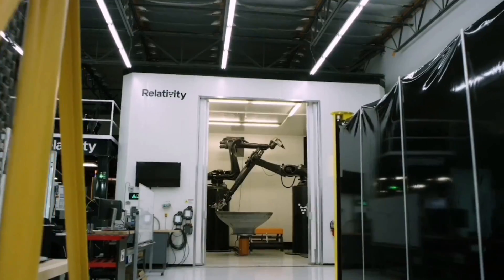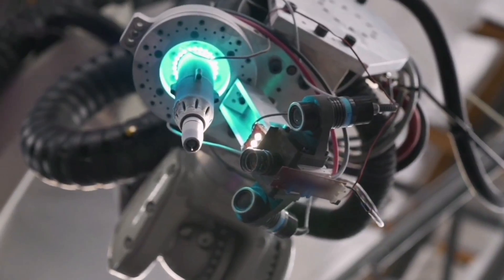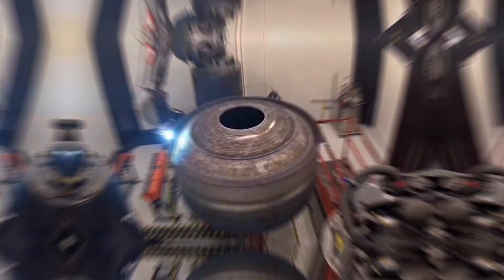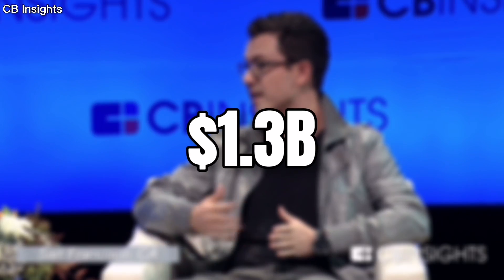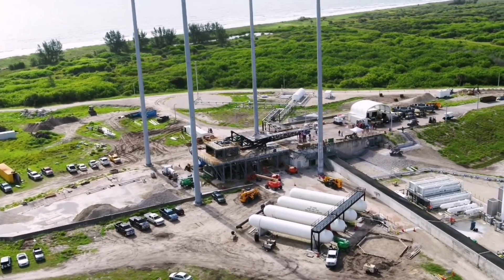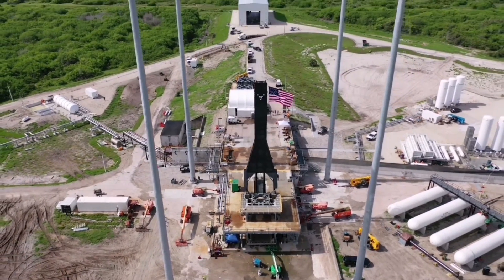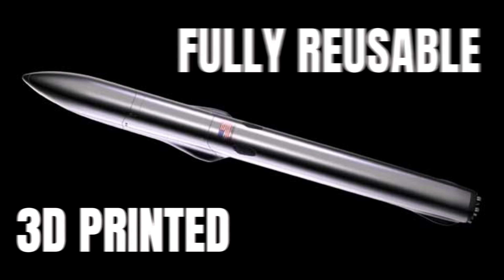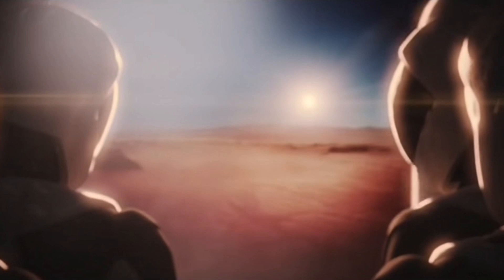Terran 1 already has 9 customers, and according to Relativity Space, we should be able to see its launch by the end of this year. Today, Relativity Space has already received more than $1.3 billion in funding, which means that rocket development shouldn't stop anytime soon. Probably, we will see a worthy SpaceX competitor in the future, because a fully reusable, 3D-printed rocket sounds like a wonderful combination for space travel.